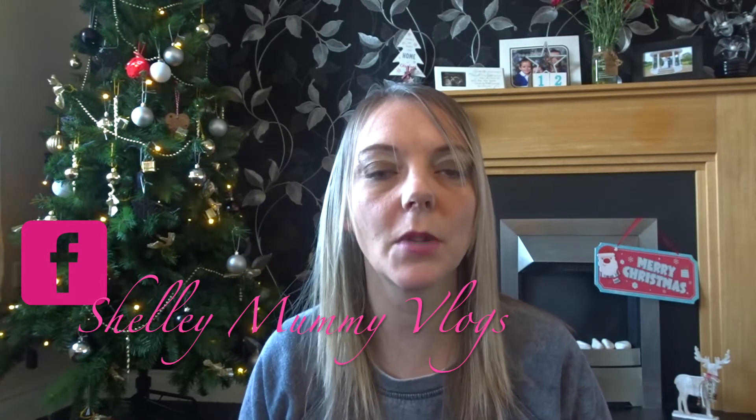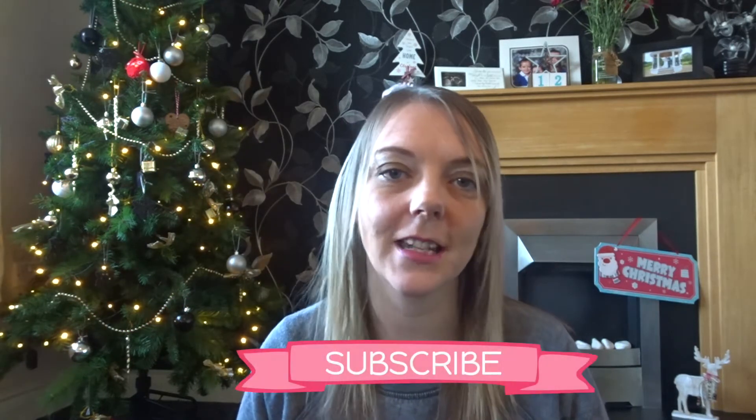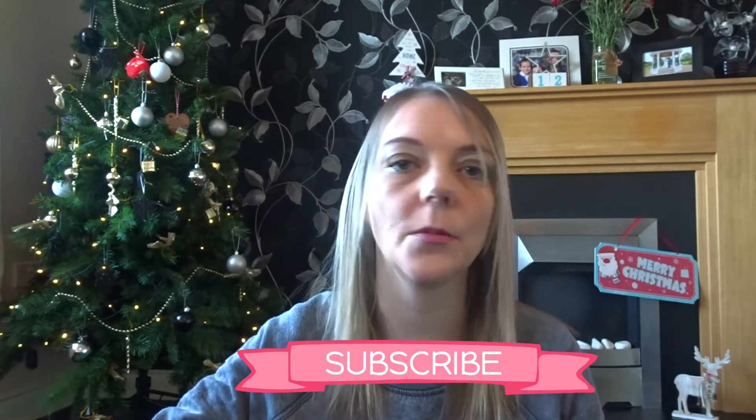Hey everyone, today I have a shopping haul video. Yesterday I went to Home Bargains and came out with two carrier bags full of Christmas stuff, so I thought I would do a haul on it. I did get some other bits as well like shampoo and that sort of stuff, but I'll leave that out and just do the Christmas stuff. If you are new to my channel, I do a lot of shopping hauls mainly in B&M, Home Bargains, Next, and Poundland, and I also do day-in-the-life videos. Please hit that subscribe button and help me reach my next target of 500 subscribers. Without further ado, let's get started — I'll just drag out whatever comes out of the bag first.